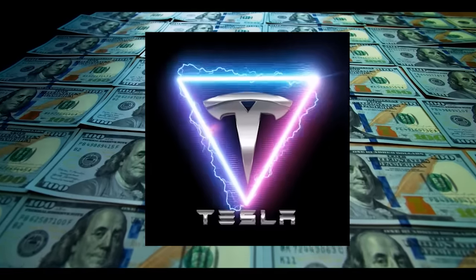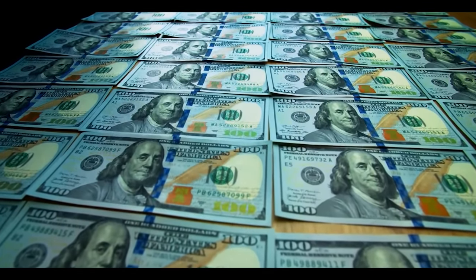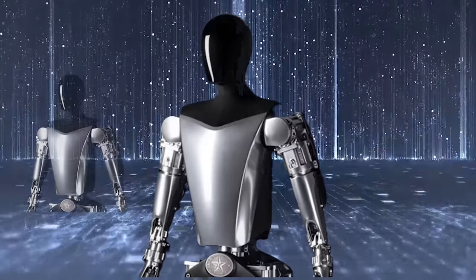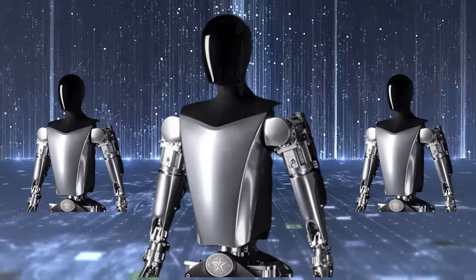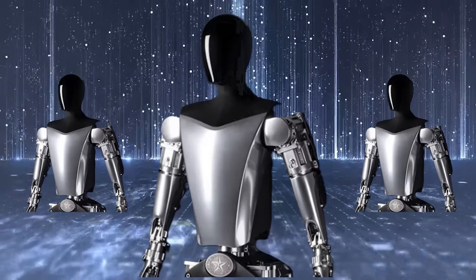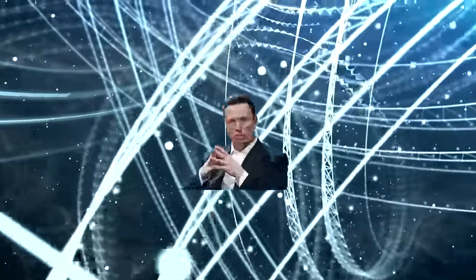While this might seem like a bold prediction, the idea of a working robot for every human is not unimaginable. If Tesla were to deploy 100 million robots in the future, the market value could exceed $17 trillion. Considering Elon Musk's ventures, including the space exploration company SpaceX, the possibilities are vast. Musk could potentially send these robots into space to aid in building colonies on Mars, and the prospect of hundreds of millions or even billions of working robots is not entirely off the table.